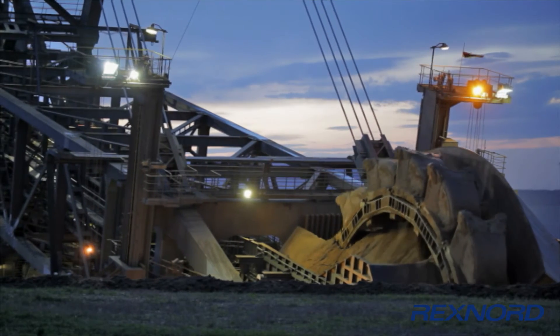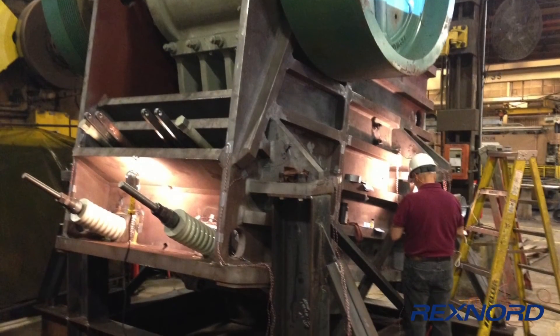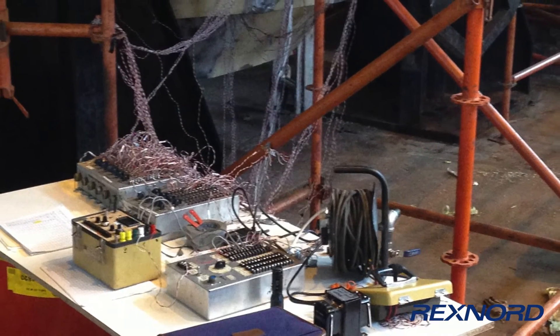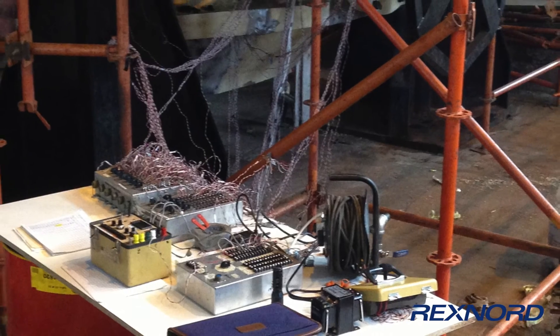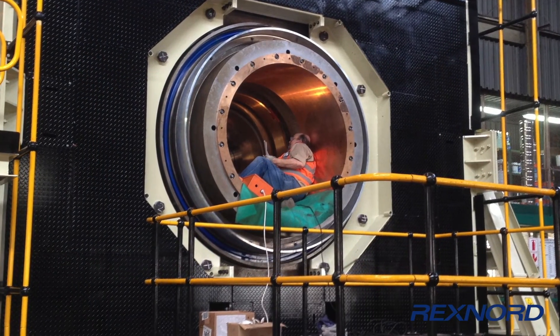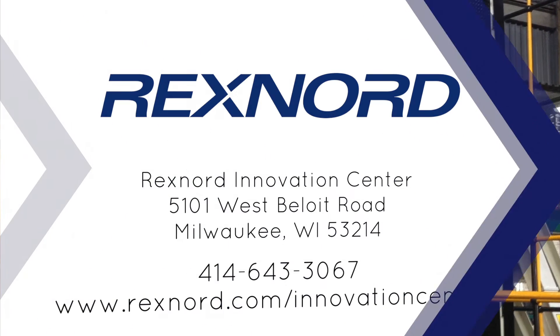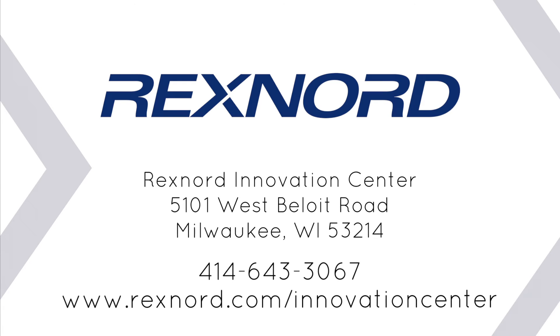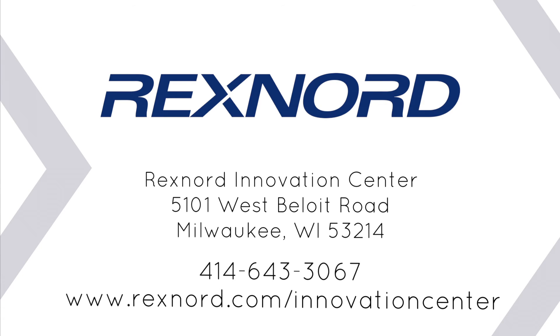Our engineers, certified by the Mining Safety and Health Administration, can travel the U.S. and abroad, performing real-time on-site field load measurement or strain gauging, vibration analysis, and condition monitoring on your equipment. Our skilled team serves client sites around the world. To learn more, you're welcome to schedule a visit and learn how the Rexnord Innovation Center can help you today.